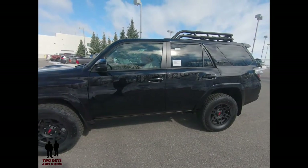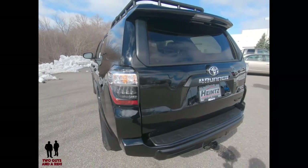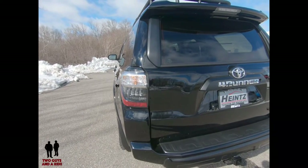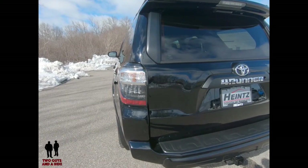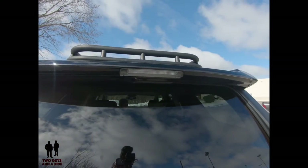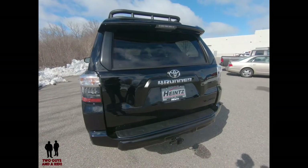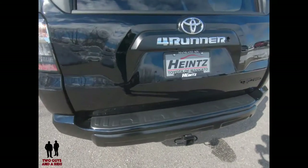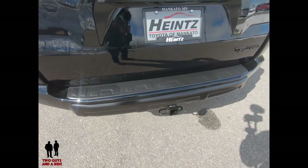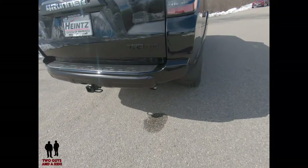You get tinted windows and a black roof rack. On the back end, the rear brake lights and taillights are LED. Turn signal and reverse lights are incandescent, and the high-mount third stoplight is also LED. There's big bold 4Runner labeling, detail on the bumper step, and a trailer hitch.